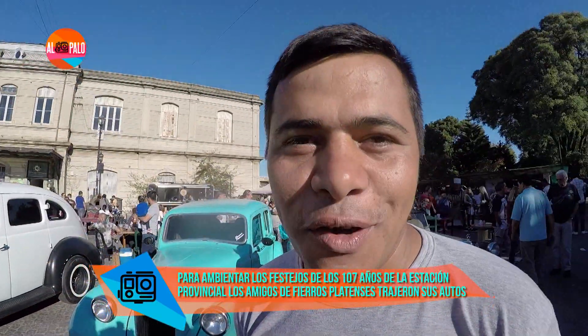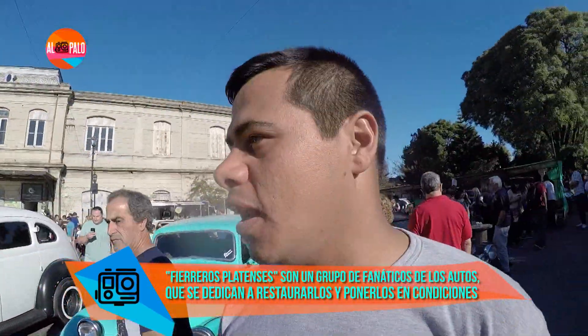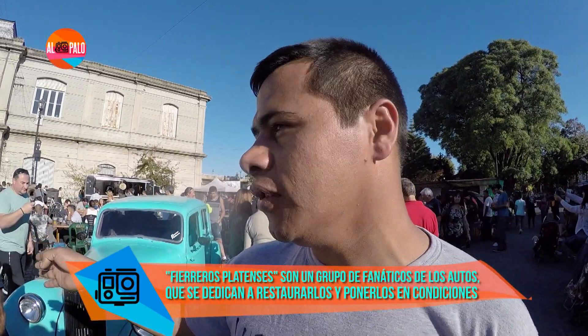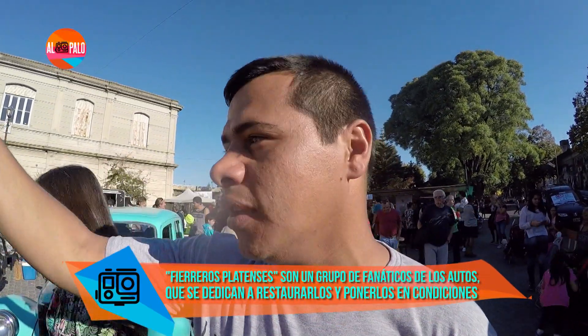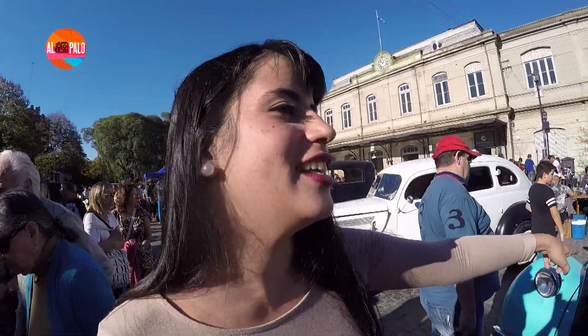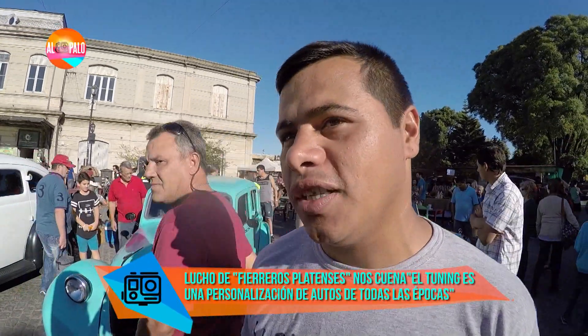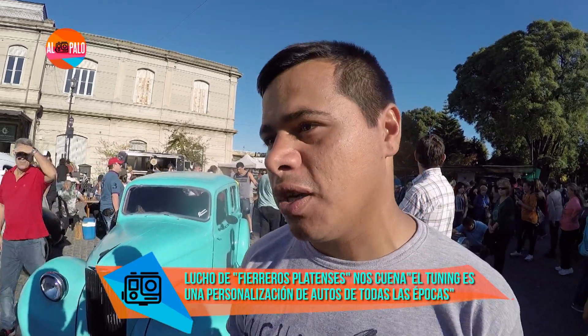¿Hay alguno que es tuyo acá? No, el mío guardado porque es un poco más moderno. Tenés autos acá del año 29 al más moderno que es el 38. Hay fotos de la estación donde se ven autos como los dos Ford que tenemos ahí en exhibición. Pero este auto tiene un color que no se usaba en esa época. Es como el tuning: una personalización de autos de toda la época. Acá es un auto antiguo con estilo hot rod, es lo que llamamos nosotros en el mundo fierrero.